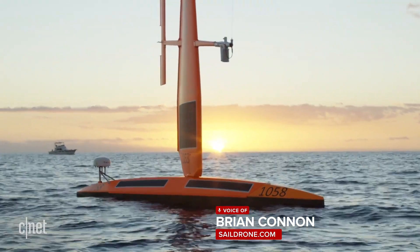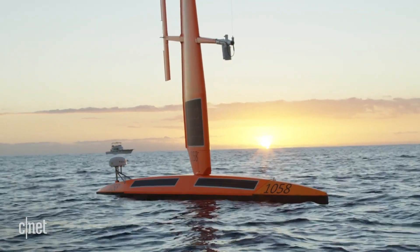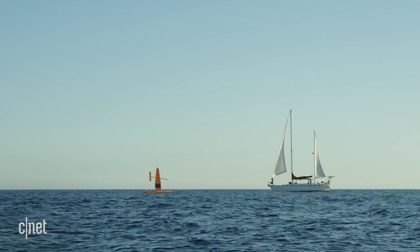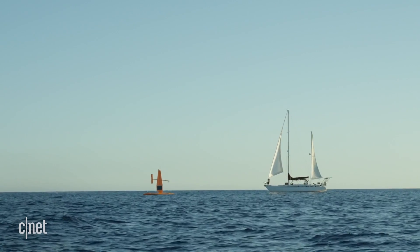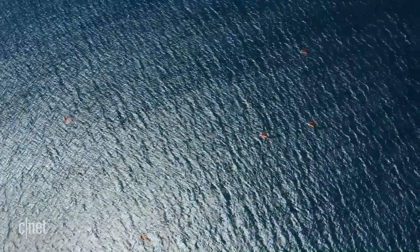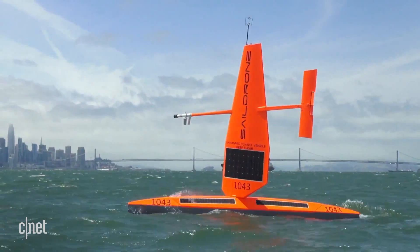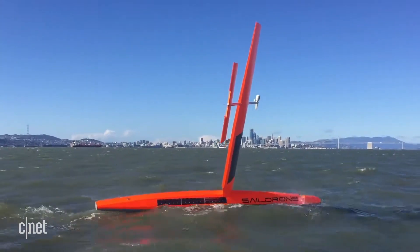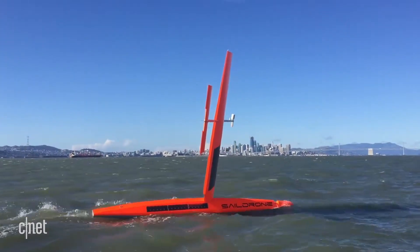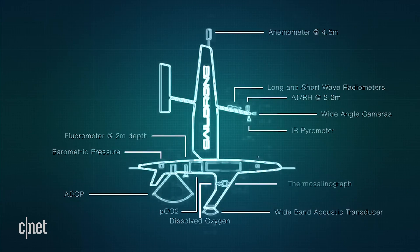Sail Drones are uncrewed surface vessels that are wind-propelled and solar-powered. For the last seven or eight years, we've been using them to collect ocean data around the world to help inform our science on things like climate change, meteorology, and oceanography. These small drones are about 23 feet long. We've got over a hundred of them, and they are remotely operated via satellite communications from our headquarters here in Alameda. Sail Drones are outfitted with a number of data sensors,